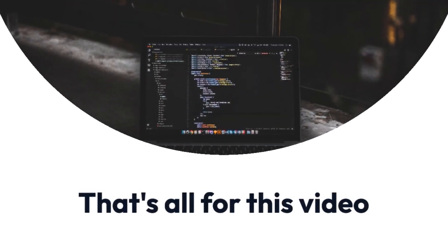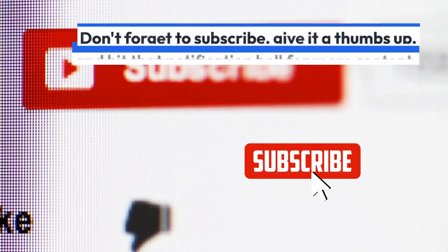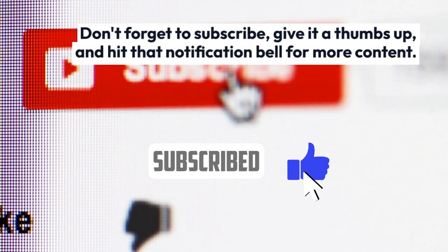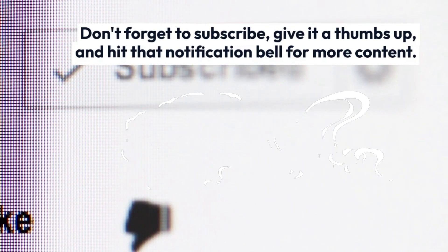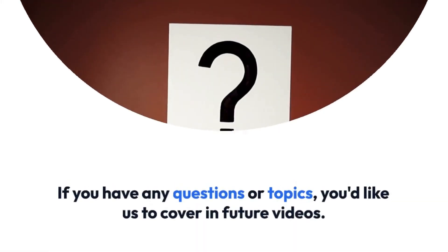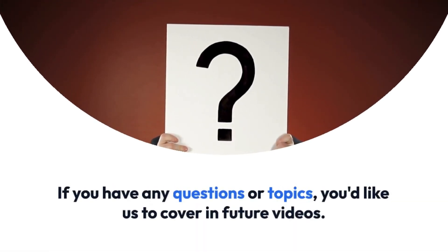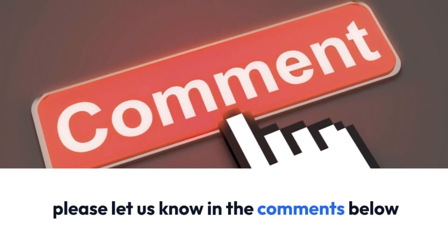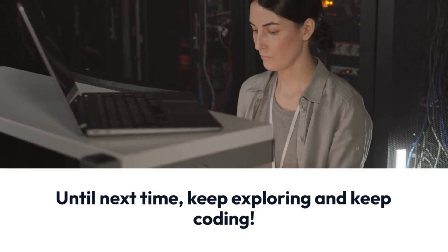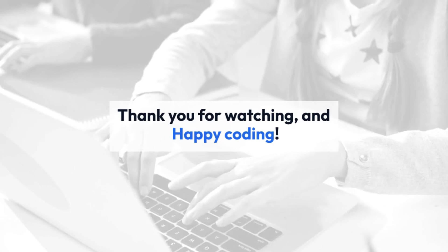That's all for this video. If you found this video helpful, don't forget to subscribe, give it a thumbs up, and hit that notification bell for more content so you don't miss any upcoming video. If you have any questions or topics you'd like us to cover in future videos, please let us know in the comments below. Until next time, keep exploring and keep coding. Thanks for watching, and happy coding.